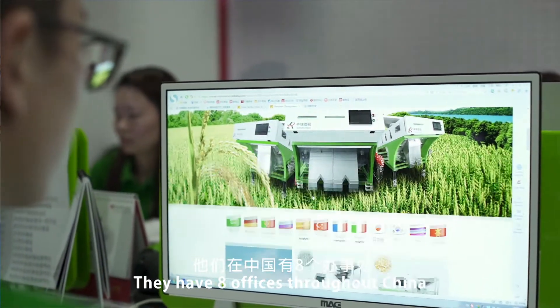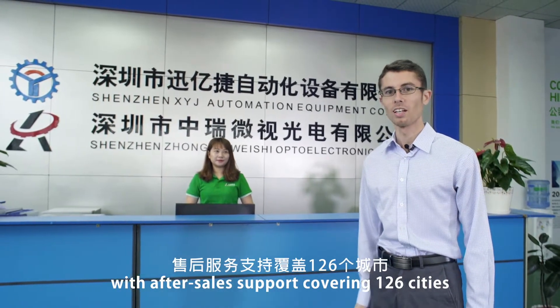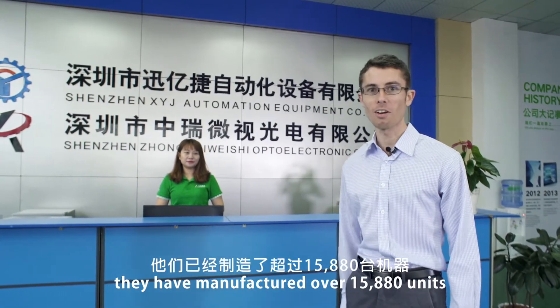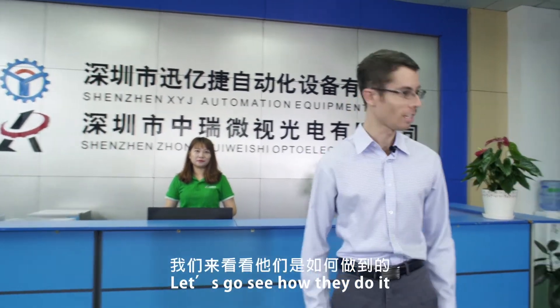They have 8 offices throughout China, with after-sales support covering 126 cities. According to their last report, they have manufactured over 15,880 units. Let's go check it out and see how they do it.